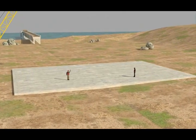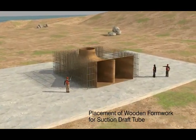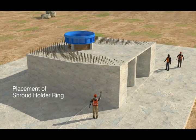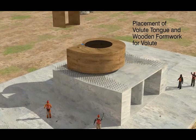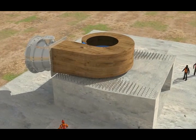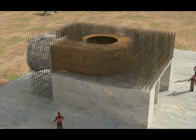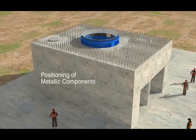Construction of the concrete volute pump begins with detailed engineering. This is followed by placement of wooden formwork for the suction draft tube, placement of the shroud holder ring, and placement of the volute tongue and wooden formwork for the volute. The volute formwork and volute tongue with reinforcement are then made ready for concreting. After successful concreting of the draft tube, the metallic components are critically positioned.